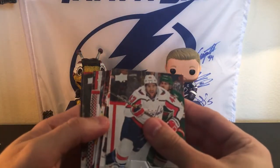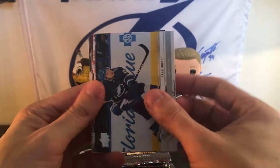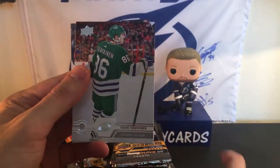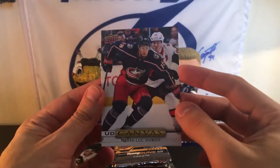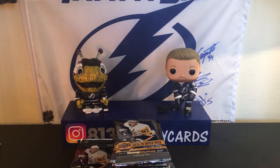We have a canvas. So we have a Philipp Grubauer, Carter Hart — really cool picture — Yanni Gourde, who finally broke his scoring drought and scored again last night. Tom Wilson, Robert Thomas, Jean-Gabriel Pageau, Teuvo Teravainen, and a canvas of Pierre-Luc Dubois, who's turning into a great player. I think he was the third overall pick in 2016 or maybe that was his rookie year, but yeah, he's turning into such a good player.